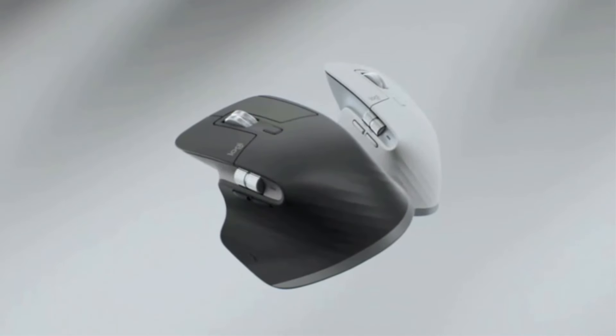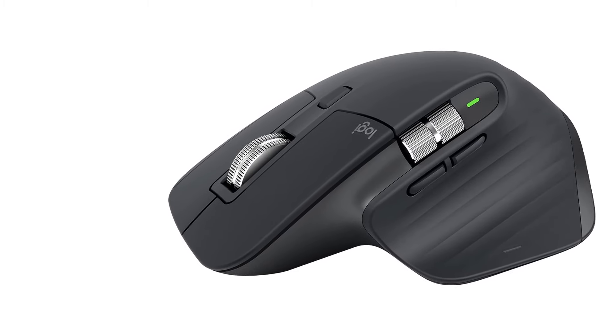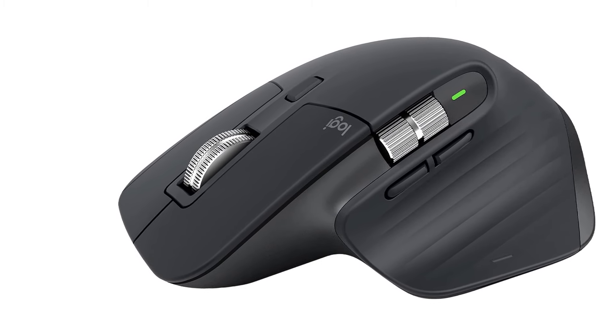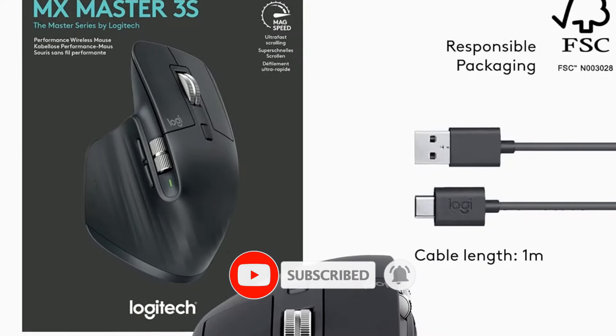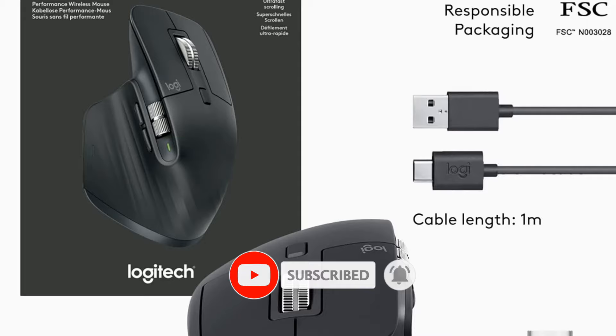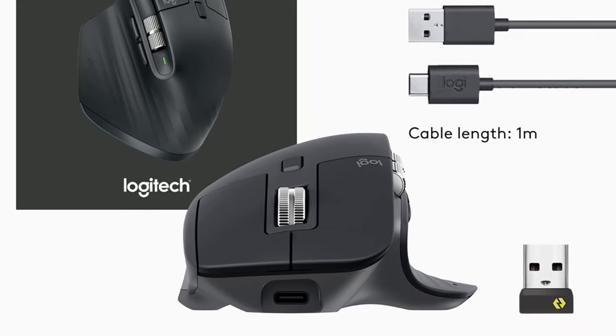Any surface tracking, now 8000 DPI — use the MX Master 3S cordless computer mouse to work on any surface, even glass, with the upgraded 8000 DPI sensor with customizable sensitivity. Introducing QuietClicks: the MX Master 3S Bluetooth Mouse introduces QuietClicks, offering the same satisfying feel but with 90% less click noise.